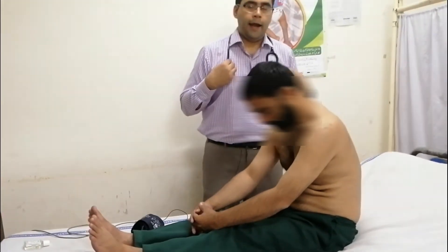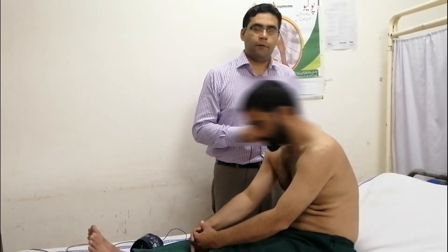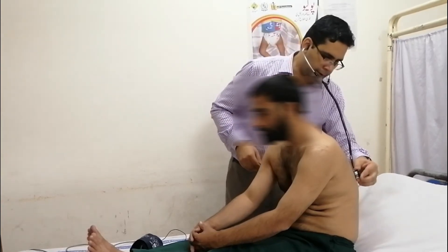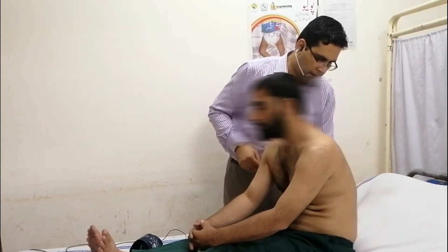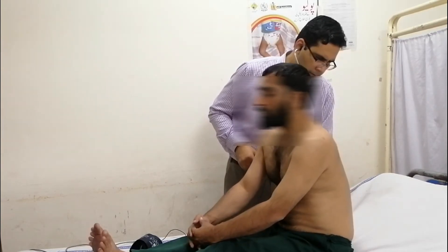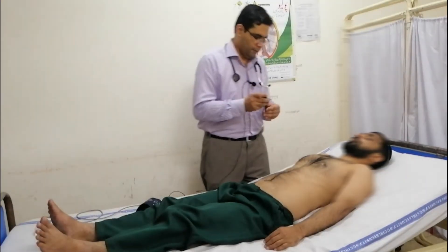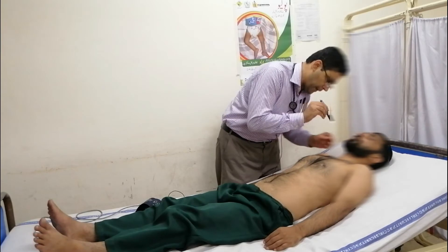Now at this time we will auscultate at the bases to check for heart failure. We will check the JVP.